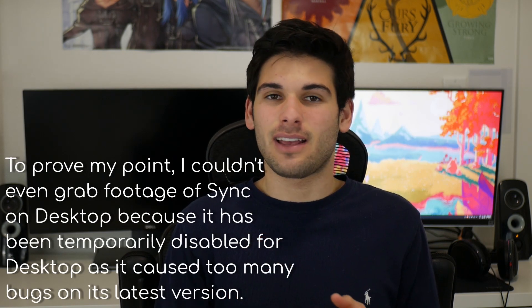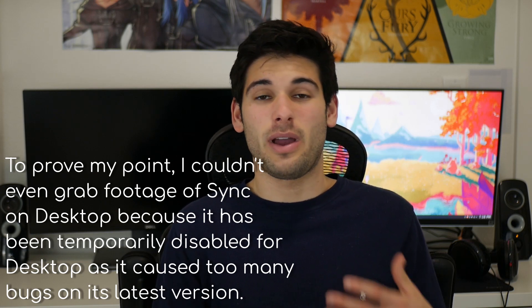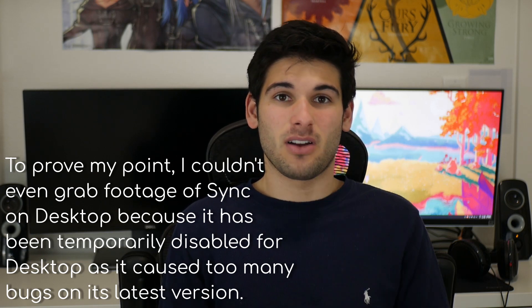The only complaint is Brave Sync is a very early feature and it has a lot of issues. A lot of times I'll get the same bookmarks saved twice, folder modifications I make on one device don't really carry over to others, and just lots of little issues — but it works, albeit not always fantastically.